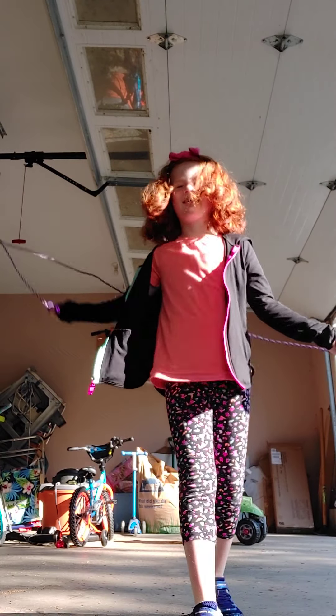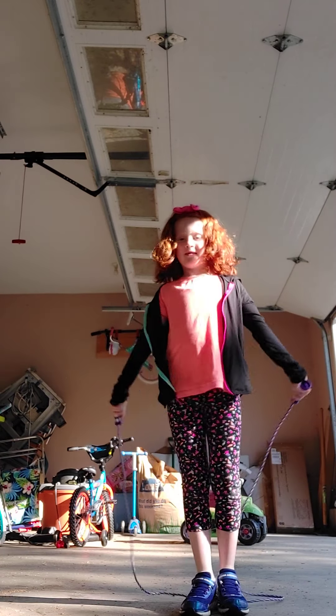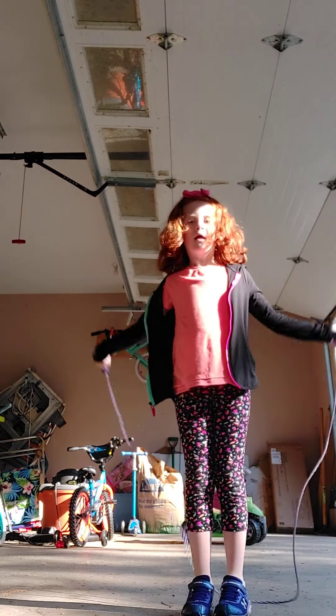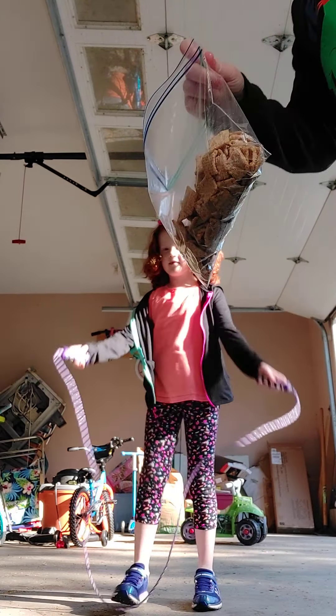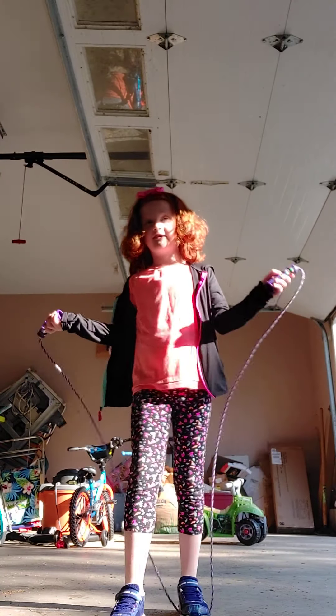I'm not really that good at it yet. And Hayden's favorite — Hayden's gonna show you what his favorite toy is in here.